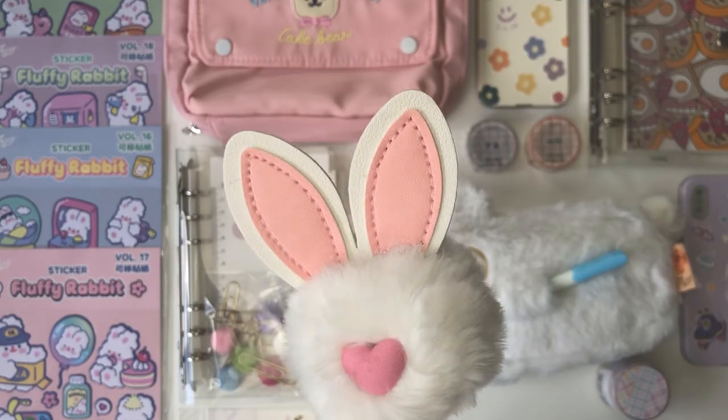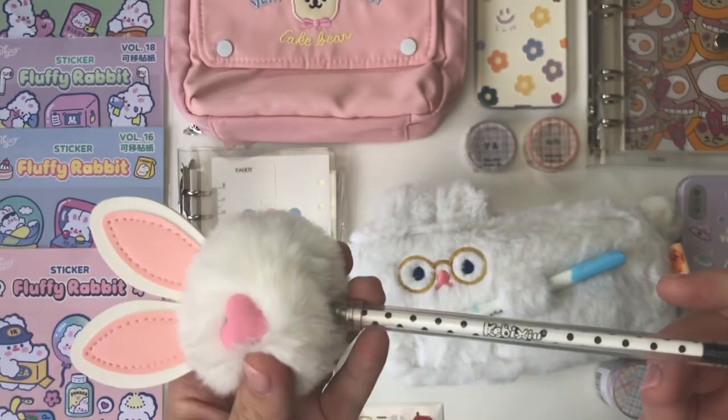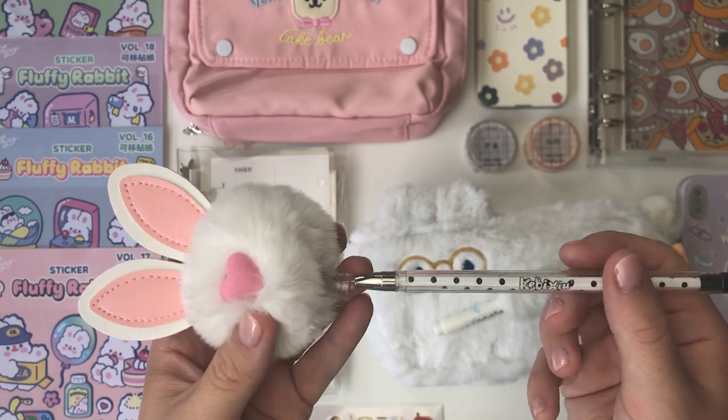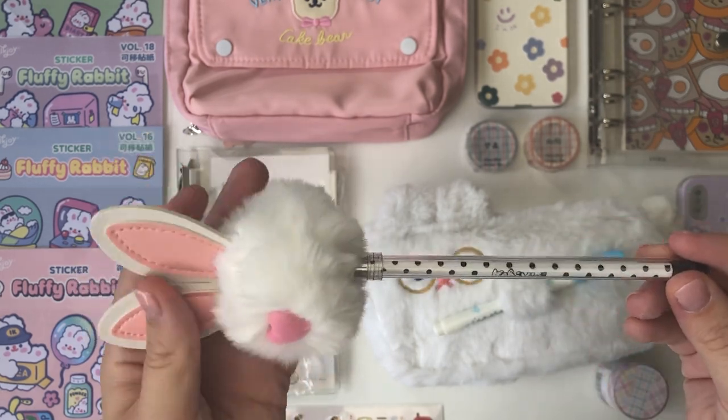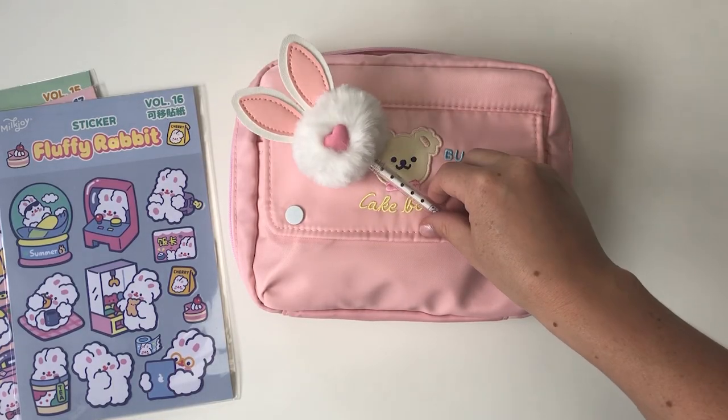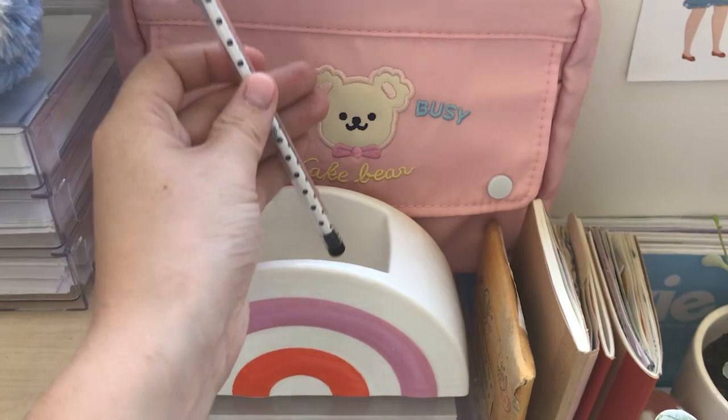Next I've also got this little bunny pen. As you can see, the top of the pen is actually the little bunny head, and I'm pretty sure it writes black, but I just thought it was so cute to have in my little pencil holder on my desk. I basically wanted it for its aesthetic.